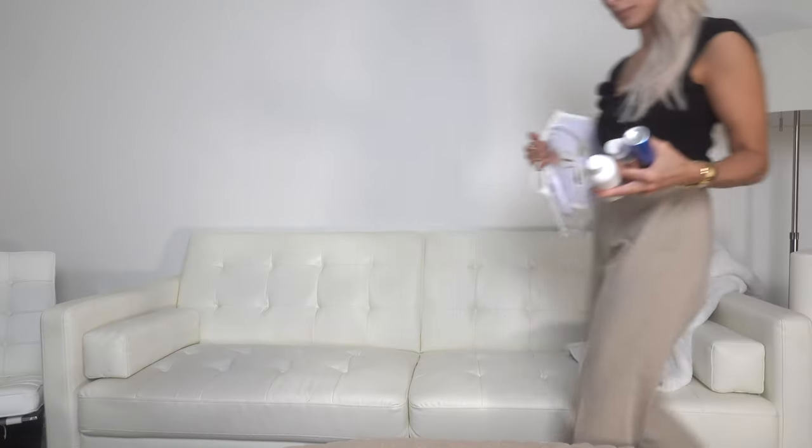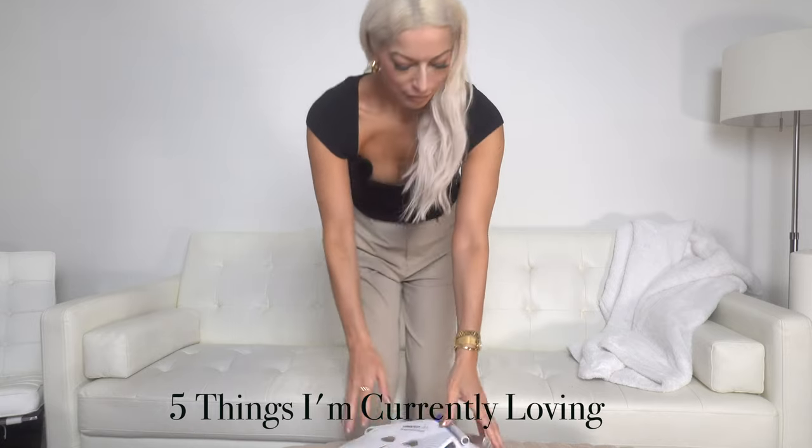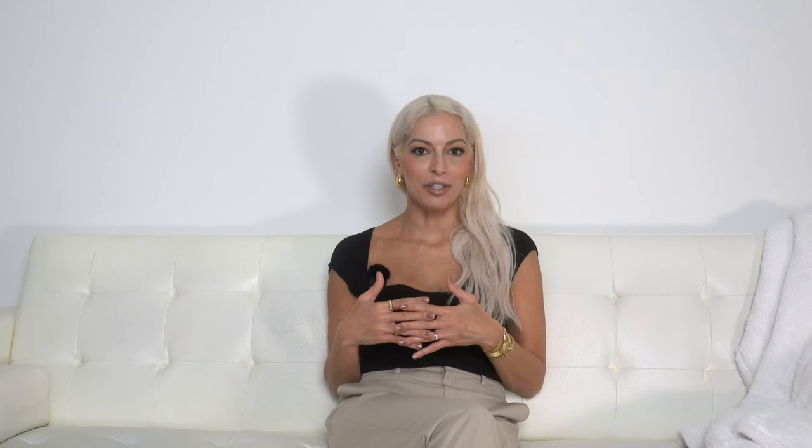Here's a little segment called Five Things I'm Currently Loving. This is something I saw on Jameri's channel — she always does these videos about ten random things she's loving, and I thought it would be a really fun segment to incorporate into my Newport Diaries.